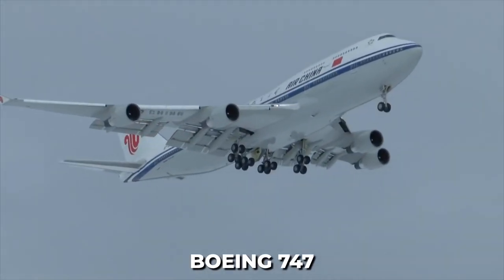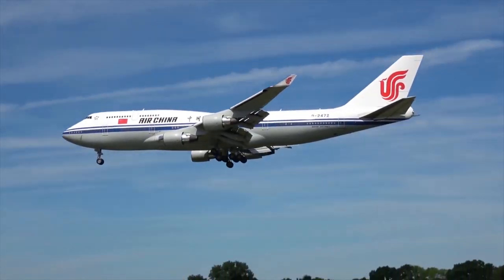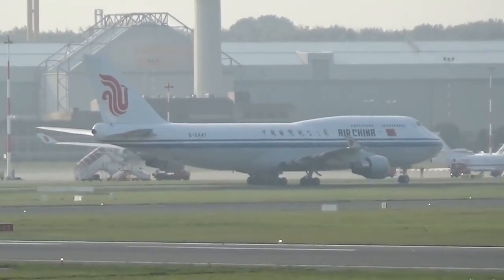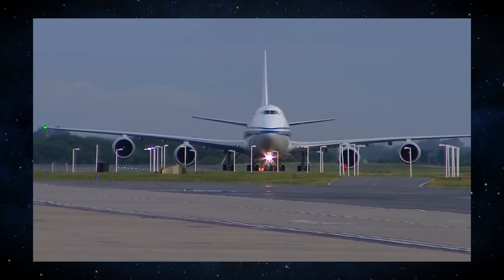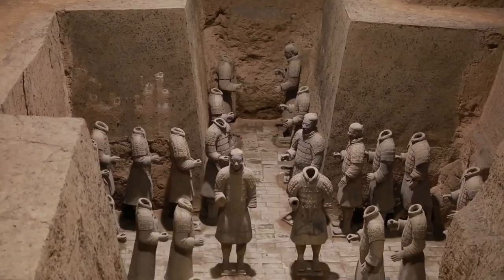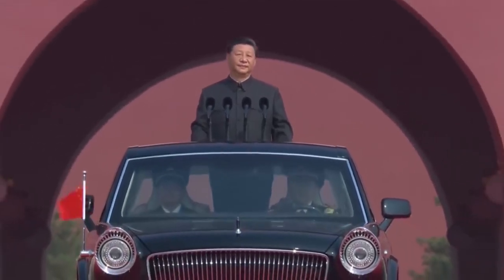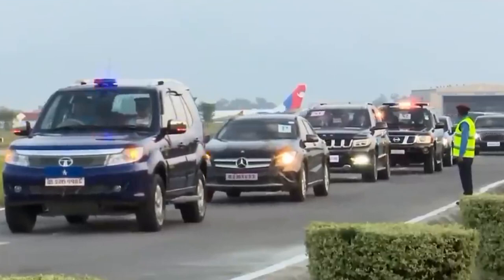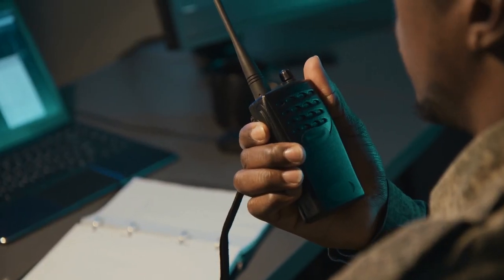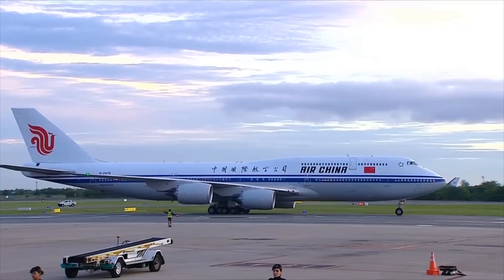Imagine a Boeing 747 tricked out with comfortable meeting rooms for making deals and even a hospital suite on board. This flying fortress shows China's power on the world stage, with traditional Chinese art and calligraphy adorning the walls, hinting at a blend of modern technology and cultural heritage. Super high-tech gadgets keep the president connected anywhere on Earth, with special shields, secret communication lines, and top-notch security guards to keep everything safe.